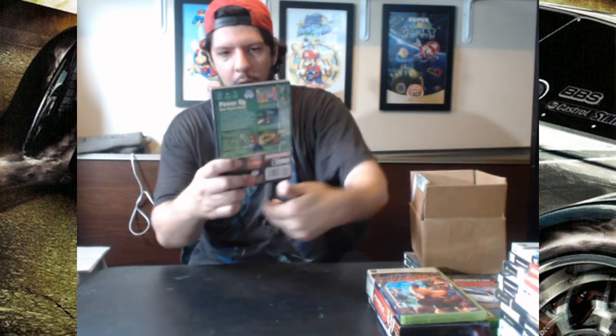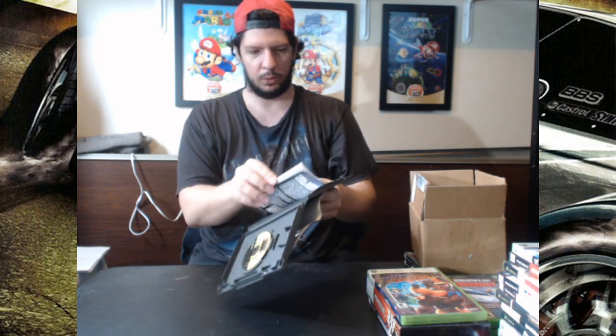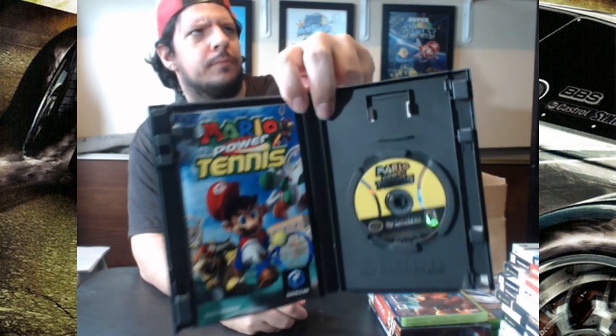Three more games — two of them are on GameCube and both are Mario games. The first one is Mario Power Tennis, original cover, complete with the manual and the artwork behind it. The sale price came to $7.20. That was awesome.